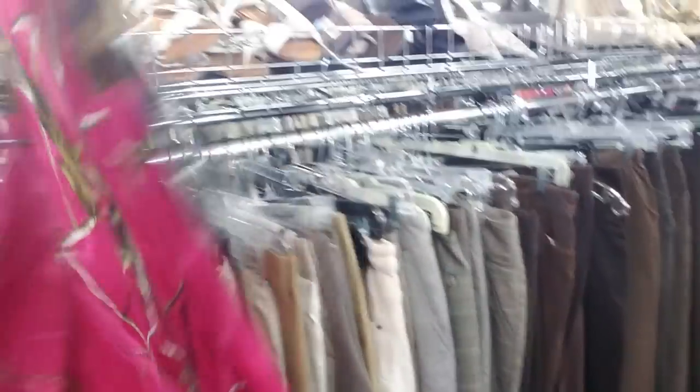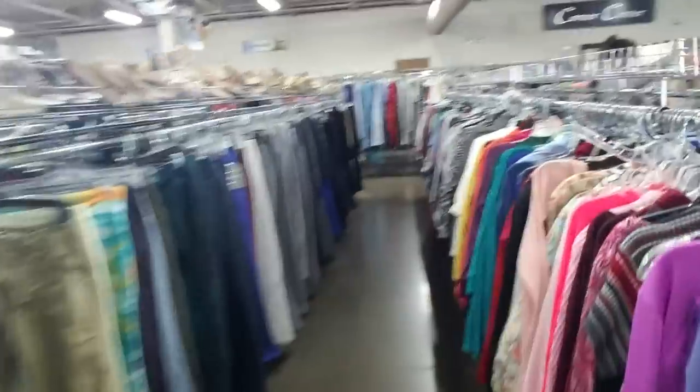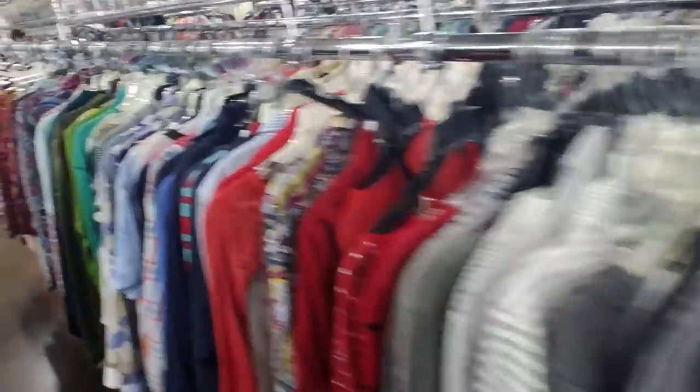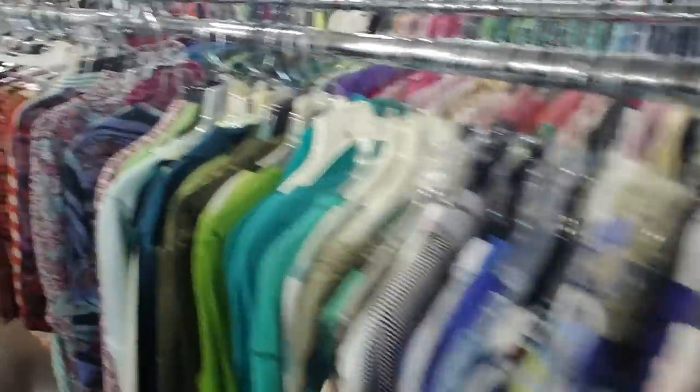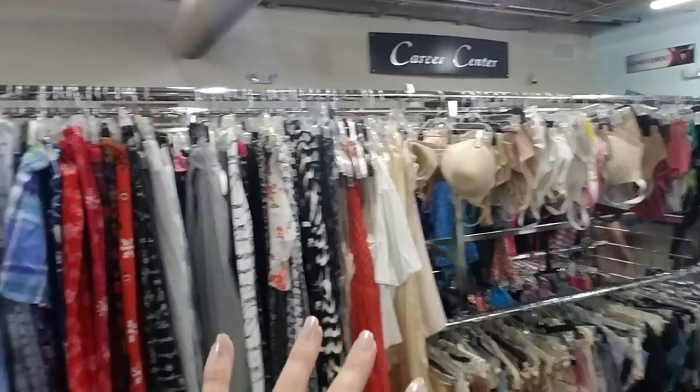I see like this shirt here is brand new — it's still got tags on it. I find brand new stuff in Goodwill all the time. Look at all these shirts — these are all women's long sleeve shirts here. And pajamas and underwear.